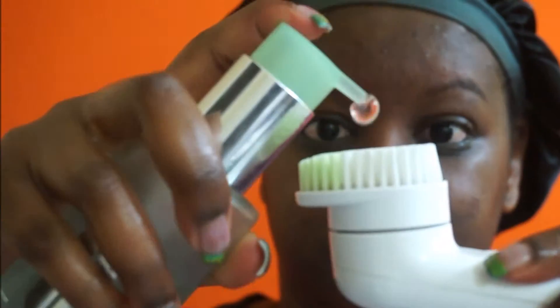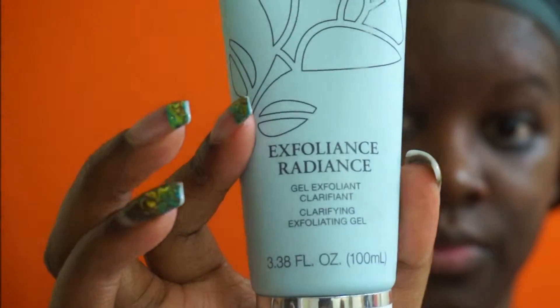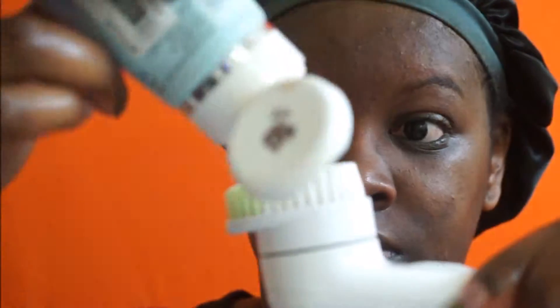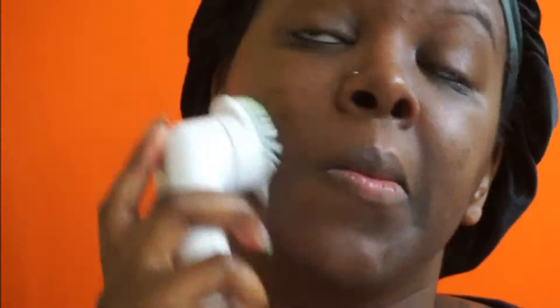Now I'm just going to use my sonic brush and my Clinique oily skin formula wash, and also my Lancôme Radiance — it is an exfoliator gel, it's for oilier skins.